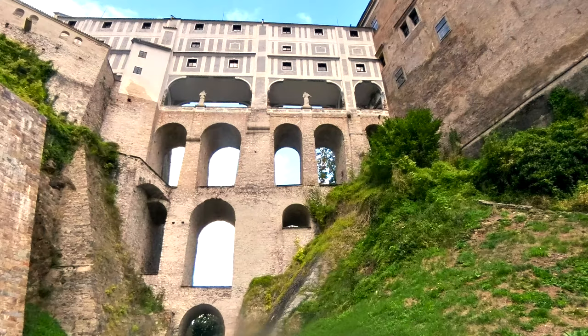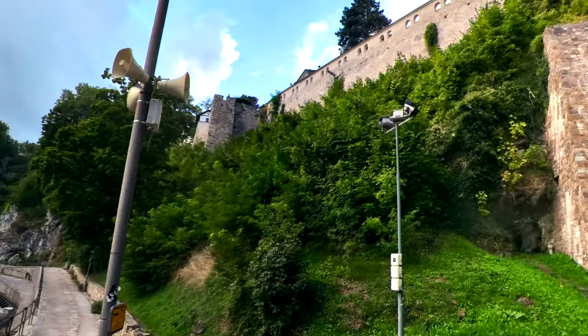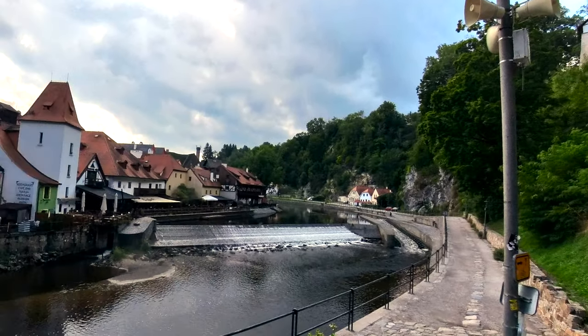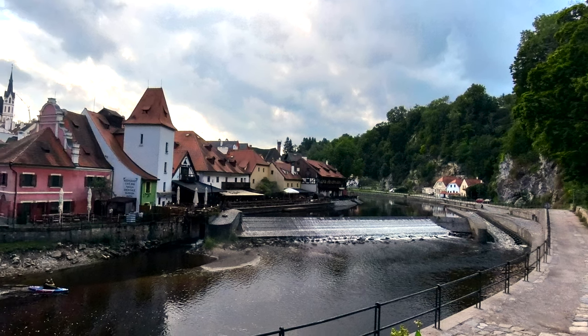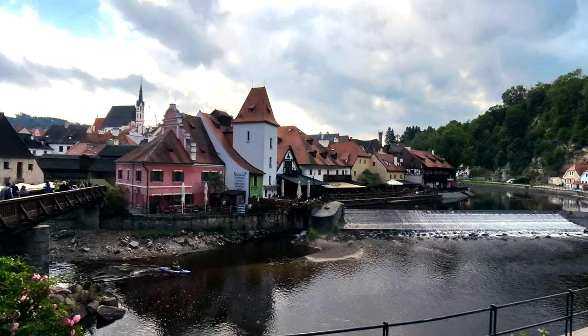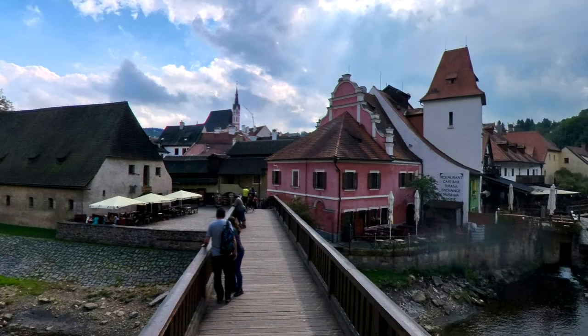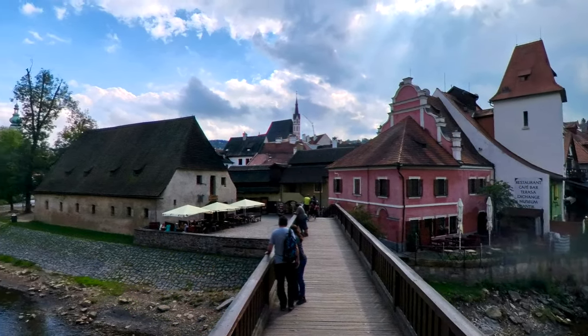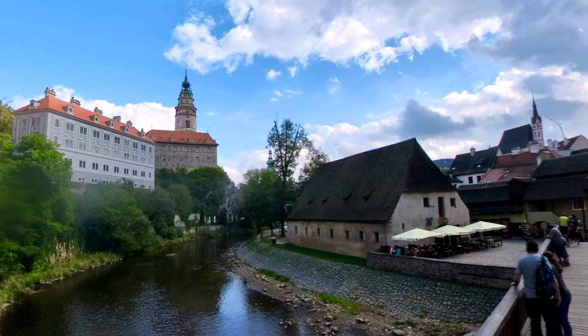It's a bit of a hike back down from above those arches, but it seems like it's time for lunch. So we take a look at the Vltava River, and it looks like there may be some restaurants across the way. Just to the right of the bridge as we cross, we see something that looks promising, but we're distracted by yet another view of the tower.